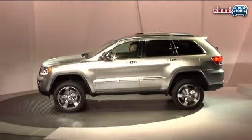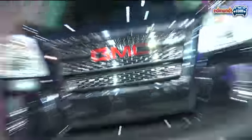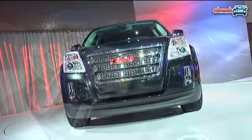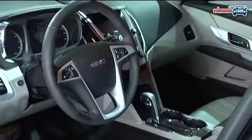In terms of SUVs making their debut here in New York, there's the all new Jeep Grand Cherokee — it combines luxury with excellent off-road performance. At the opposite end of the spectrum is the GMC Terrain. It's front wheel drive and more fuel efficient, and it probably does its best work on the road.